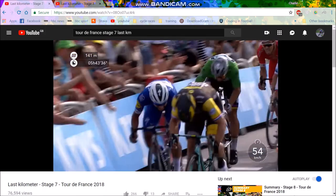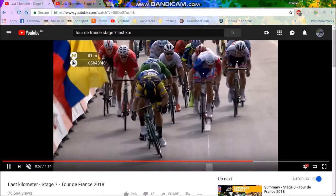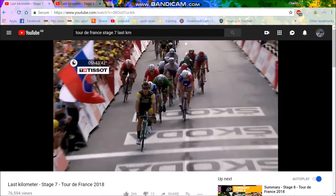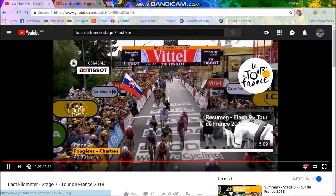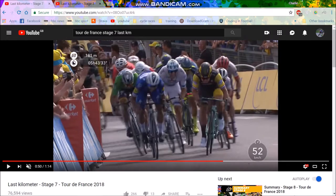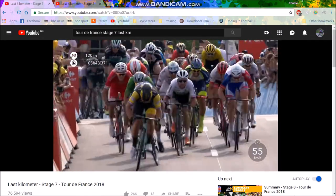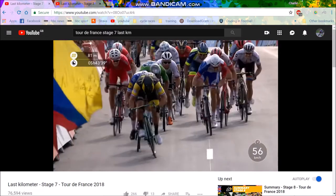Dylan Groenewegen has a better draft and is just way stronger. Sagan is just sort of lost here and everyone else is nowhere near. Just watch the launch — Groenewegen starts a little bit further back than Gaviria and then comes around and just absolutely dominates him. He was just so much stronger. He puts a full bike length into it and Gaviria is just crying — there's just no chance.